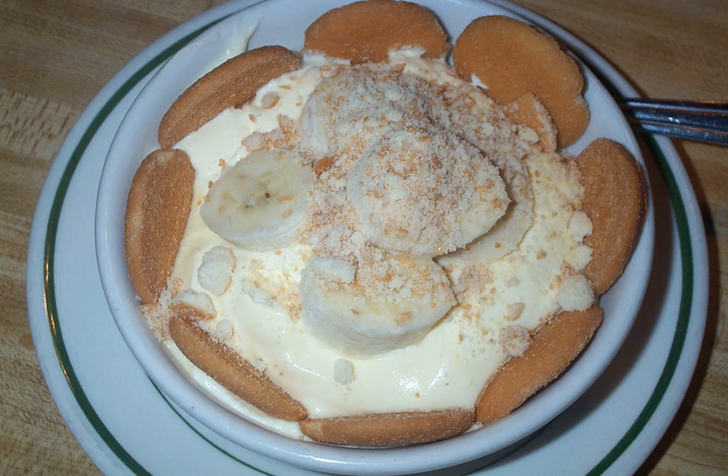Furthermore, it closely resembles an English trifle in that it is assembled in layers and includes custard, fruit, sponge cake, and whipped cream.